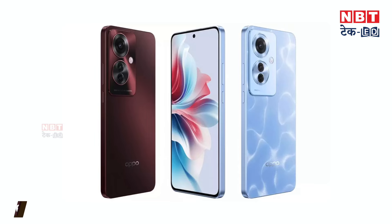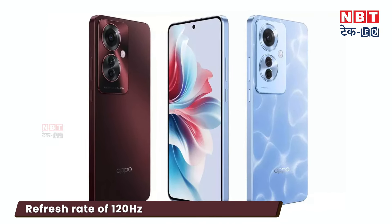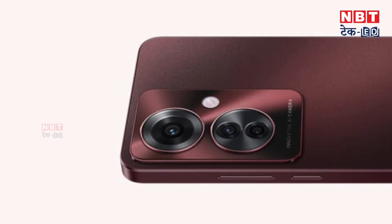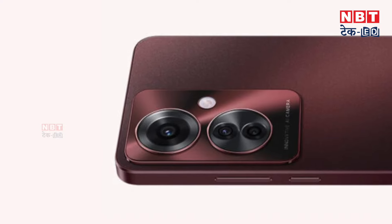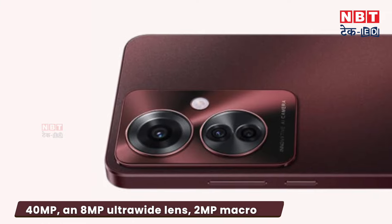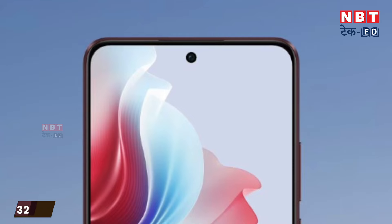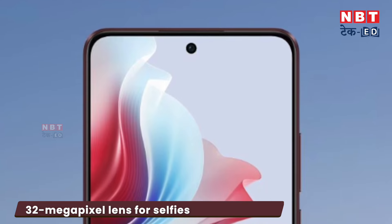Talking about specifications, you can get an AMOLED display with a 120Hz refresh rate, protected by Panda Glass. In this phone, you can get a triple camera setup with a primary sensor, an ultra-wide lens, and a macro lens. For selfies, you can get a 32MP front camera.